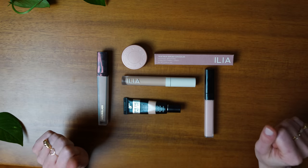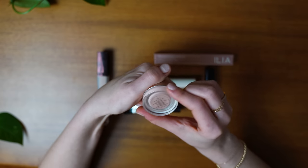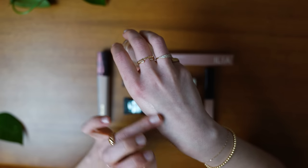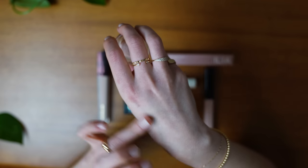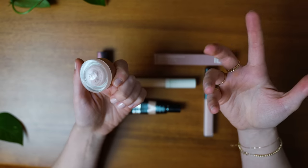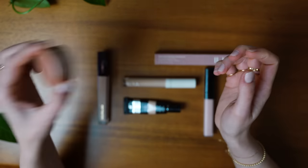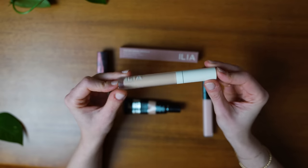My concealer pile has definitely expanded since we last decluttered my makeup. Right away, I know I'm going to declutter this Becca Under Eye Brightening Concealer in light to medium — it's just a bit too light for me. It's meant to be a corrector to help brighten and cancel out any darkness. I find it very sticky and it tends to easily crease. I'm pretty sure Becca is now discontinued — I heard they went out of business, so I don't know if you can get this anymore. I just didn't love this.